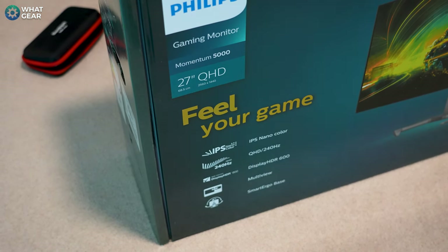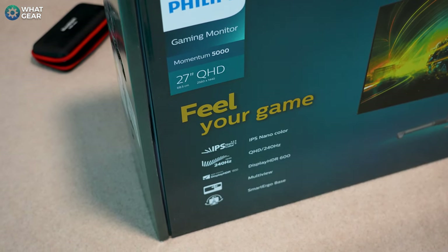This monitor offers a full range of features designed to enhance the way you play games — and if you really must, you could use it for work. But now let's take a closer look at what sets this version of the Momentum 5000 apart from the rest of the Momentums in the series, so that you can get a sense of what to expect if you do decide to buy one. And if you do, use that affiliate link below this video — that would help me out.